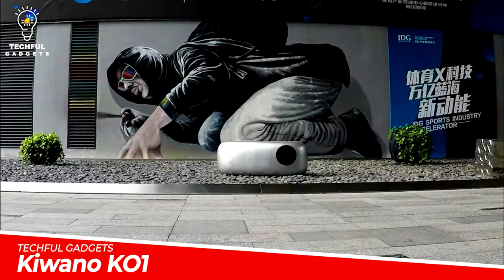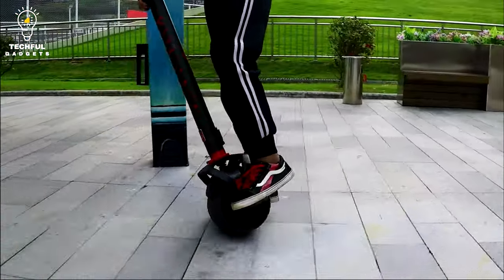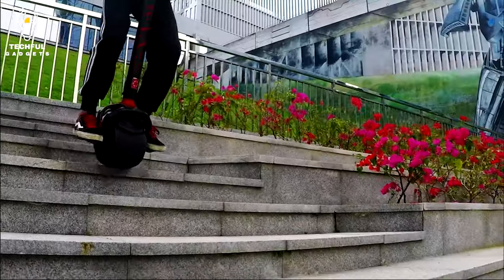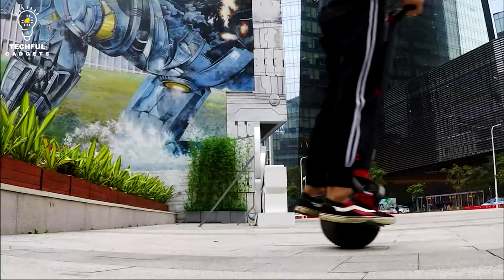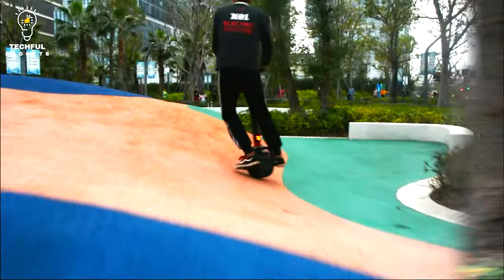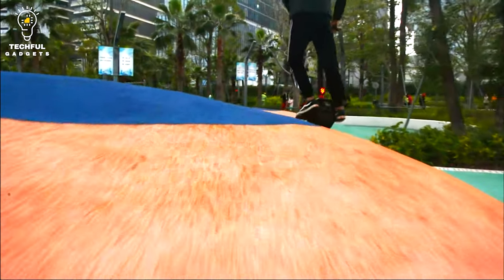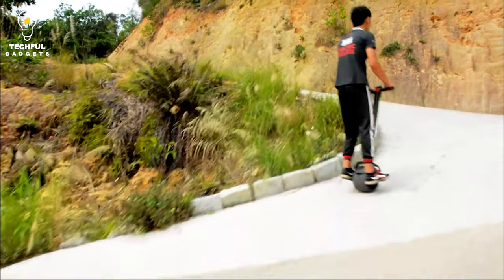Kiwano K1. Get moving about town with the Kiwano K1 electric scooter. This monowheel personal vehicle is intuitive and easy to ride, no matter your commute. The K1 has a top speed of 20 miles per hour and a range of 20 miles, making it perfect for zipping through the city or exploring new cities without costly transportation fees.